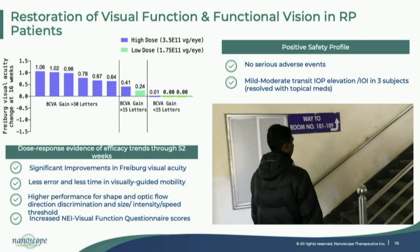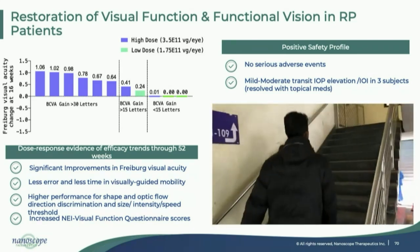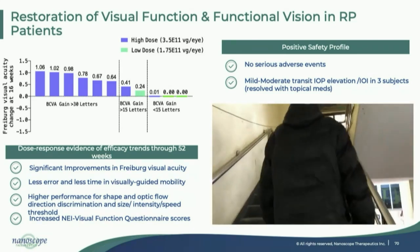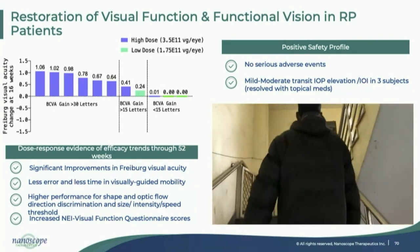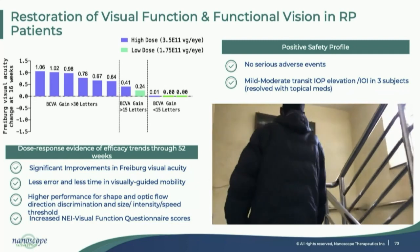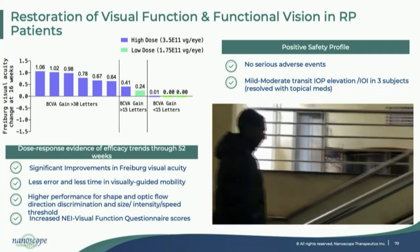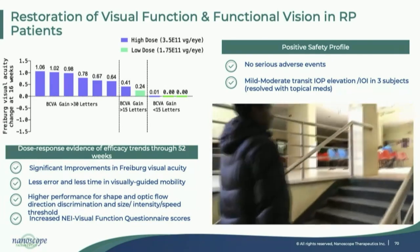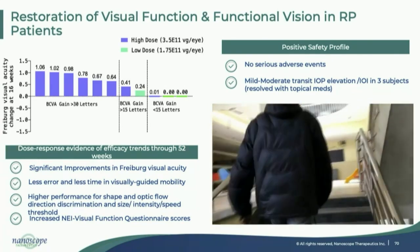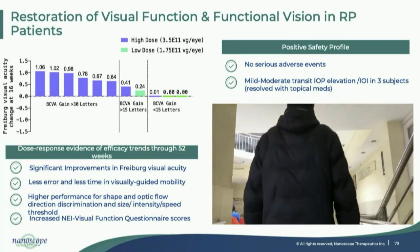A video shows the behavioral improvement: one subject, after eight weeks of treatment, could travel to the treatment site without any help from a chaperone or family members — which was truly remarkable to see. There were no serious adverse events; only very mild IOP elevation and intraocular inflammation treated with topical steroids.